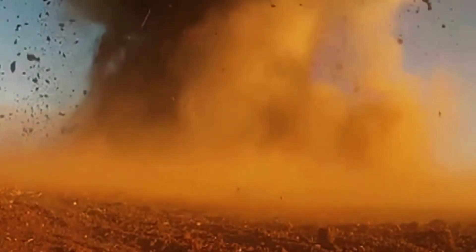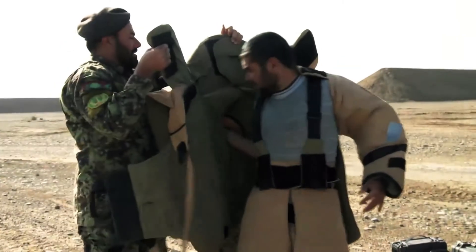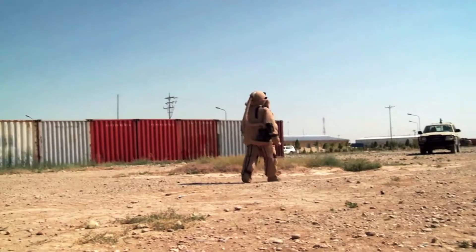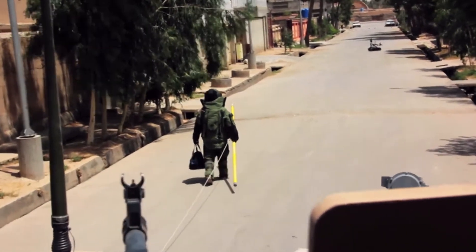In combat zones like Afghanistan, where soldiers are more likely to be killed by an IED than by gunfire, bomb disposal specialists are in high demand and at high risk. When a patrol spots something suspicious, the bomb squad is dispatched to investigate, and one operator will suit up and head out alone on what has been referred to as the Long Walk.